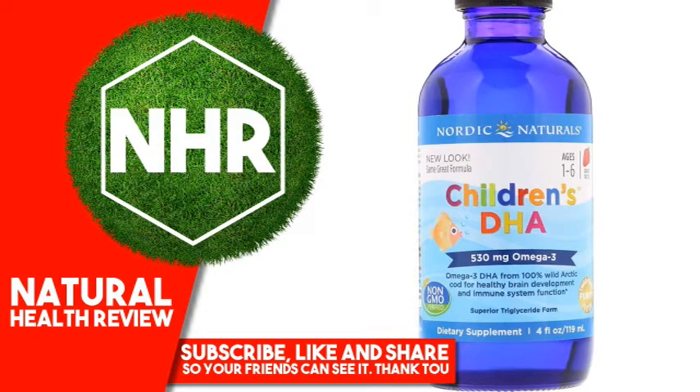Nordic Naturals Children's DHA, Strawberry, 4 fluid ounces, 119 milliliters.